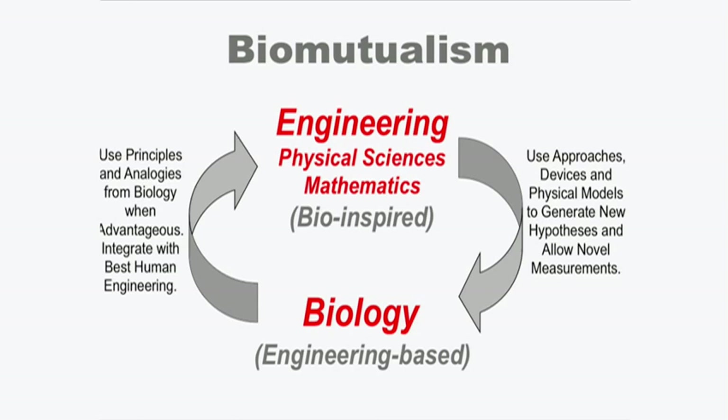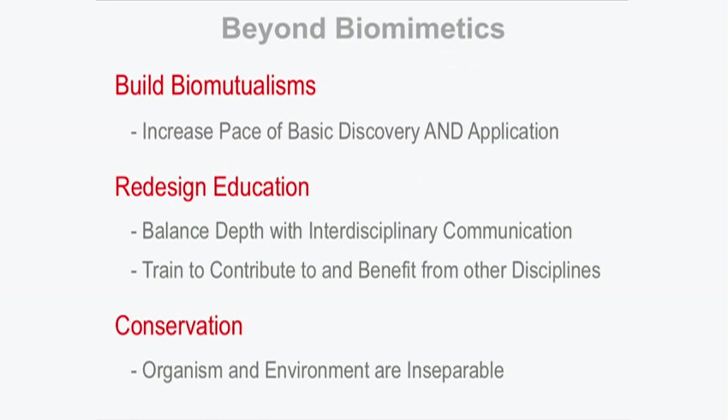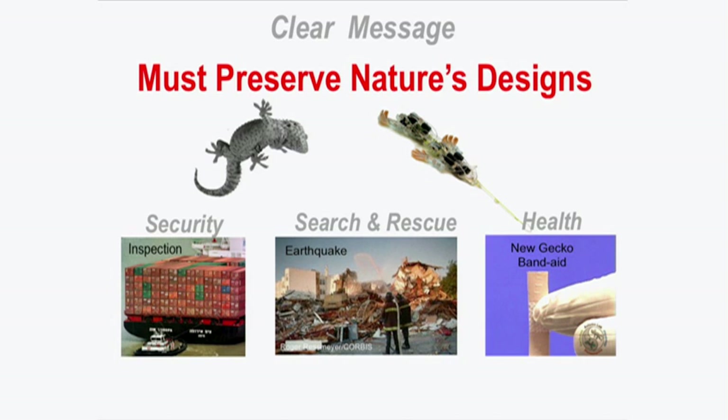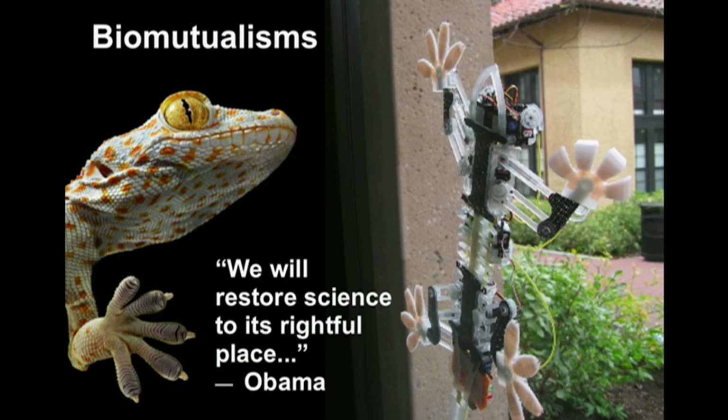We can continue this mutualism by suggesting they make an active tail — and here's the first active tail in a robot, made by Boston Dynamics. To conclude: we need to build biomutualisms that increase the pace of basic discovery and application. To do this, we need to redesign education to balance depth with interdisciplinary communication and train people to contribute to and benefit from other disciplines. We need the organisms and the environment — whether you care about security, search and rescue, or health, we must preserve nature's designs. Otherwise, these secrets will be lost forever.